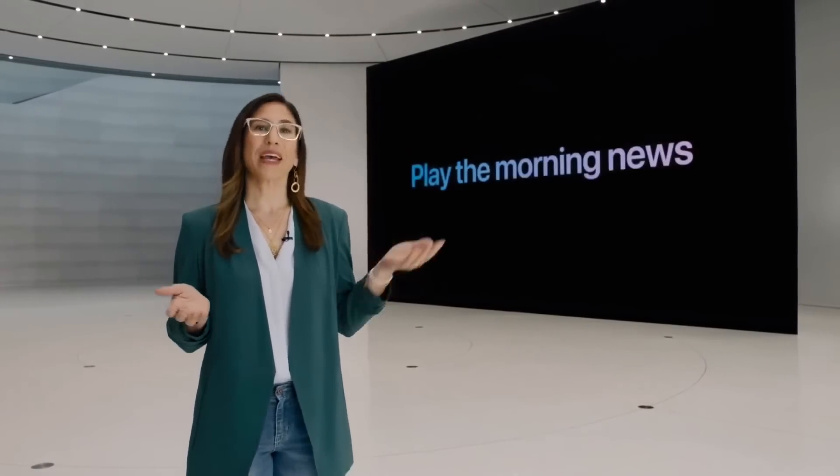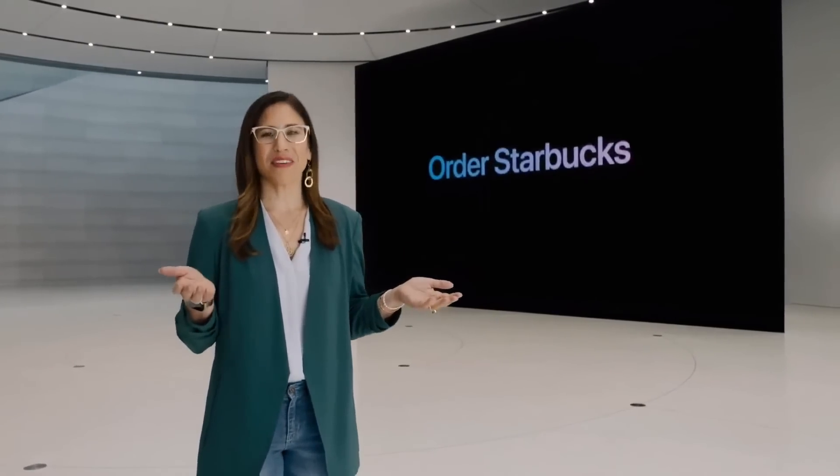Thanks, Craig. Siri is getting smarter and even more helpful every day, and I am really excited to share the latest updates with you. Siri helps you in a ton of little ways every day — playing the morning news, ordering a coffee, getting directions, setting the alarm before going to bed, and so much more.